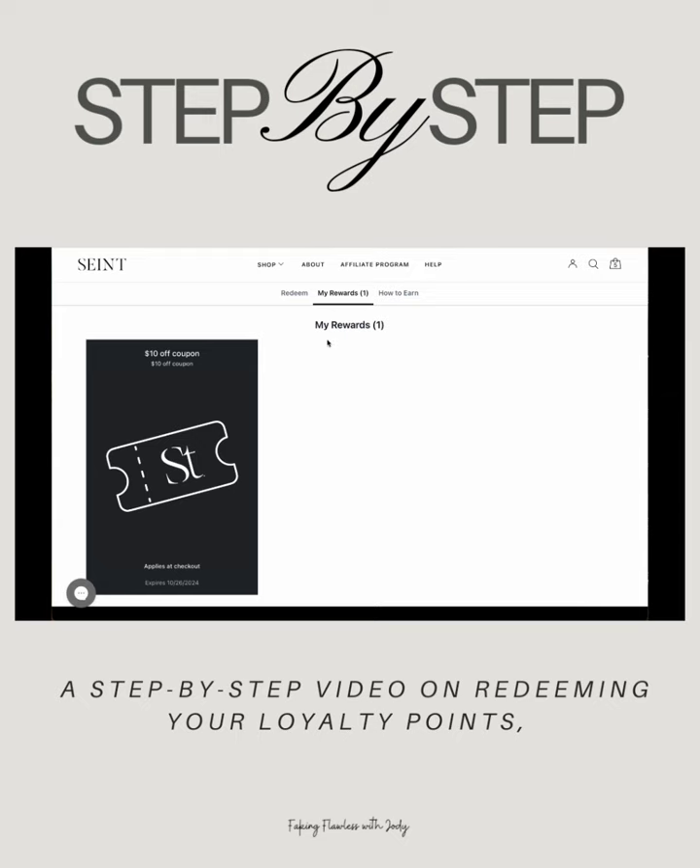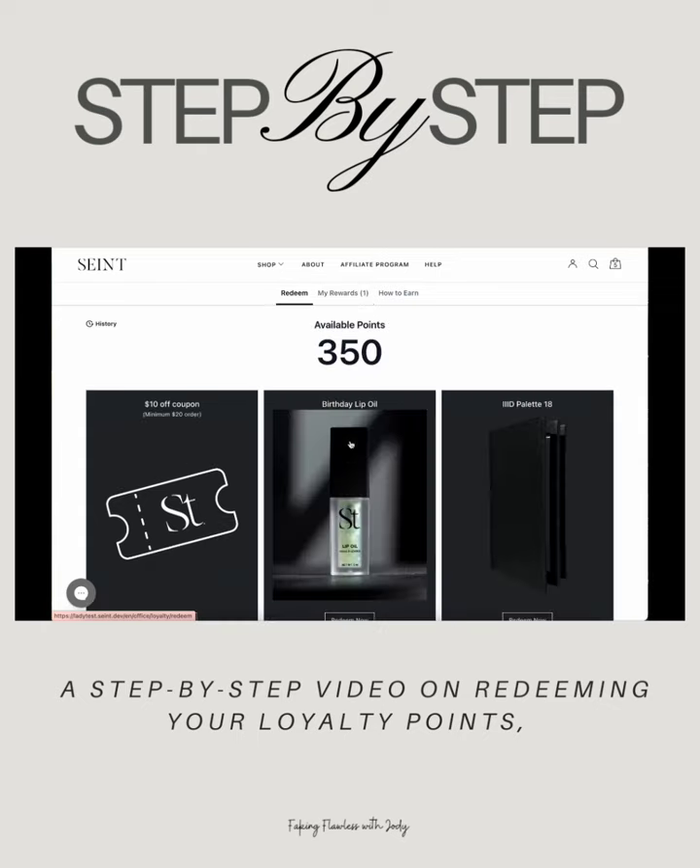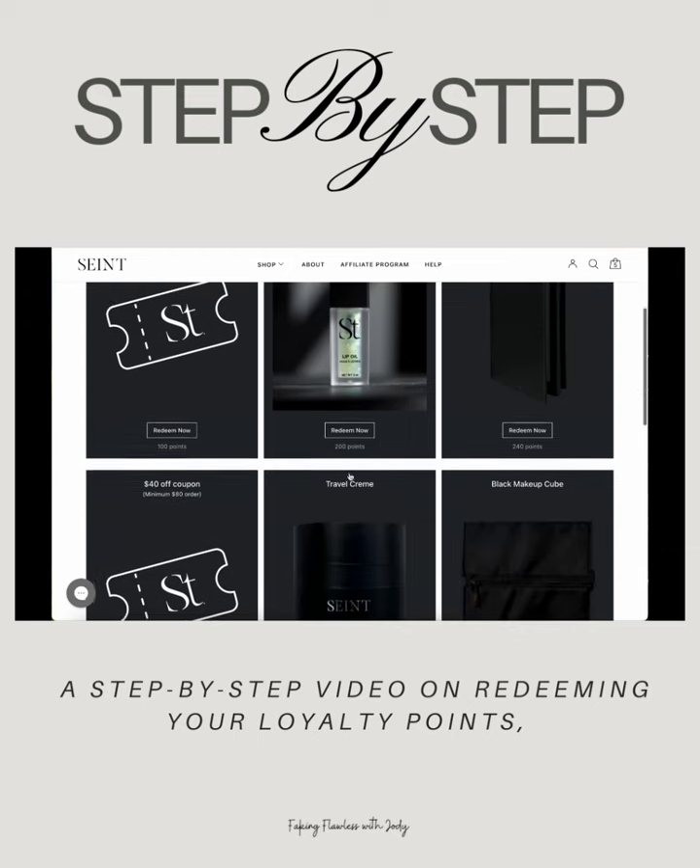And then it's going to take me to the my rewards page. Please note that this $10 off coupon will not show up in your cart, but it will be at the checkout page.